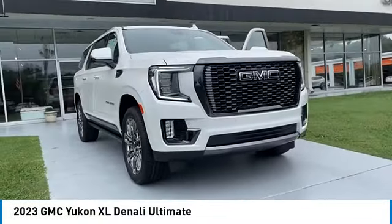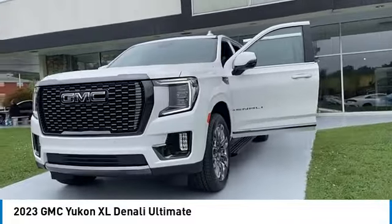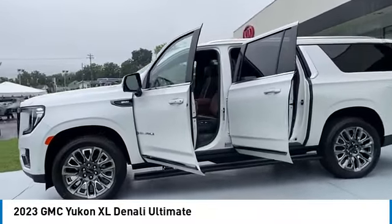We are pleased to show you the 2023 Yukon XL. GMC Yukon XL is a great choice for families who need a full-size SUV with maximum seating. The looks don't hurt either.